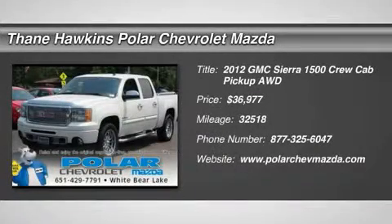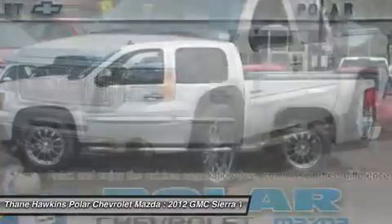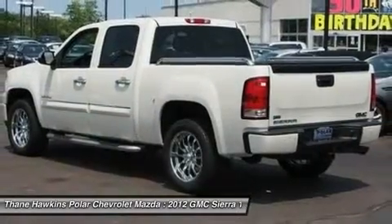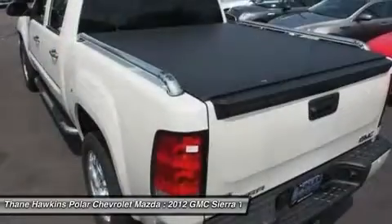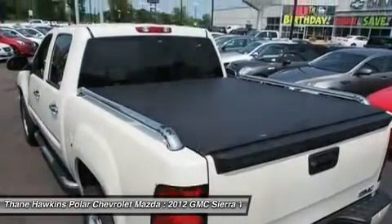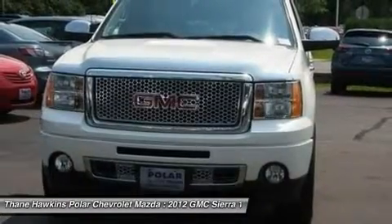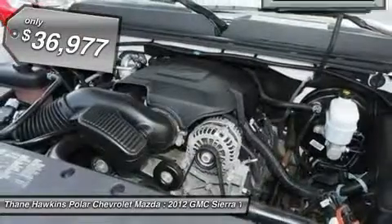The 2012 GMC Sierra 1500 offers a five-star frontal and side crash test rating, and a combination of mechanics and aerodynamics that give it better conventional V8 fuel economy than any competitor. The Sierra 1500 comes standard with a Vortex 6.2-liter and 5.3-liter V8 engine and an electronically controlled automatic transmission that combines high max hauling capability with precise control, and is priced below $40,000.